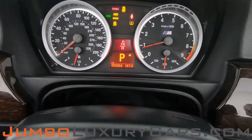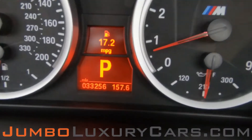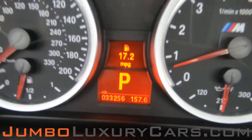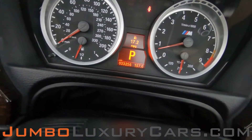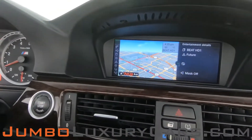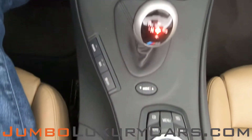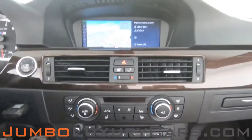The steering wheel is in excellent condition. Here's a close-up of the mileage. All media buttons and AC buttons are in excellent condition. Overall the interior is in great condition.